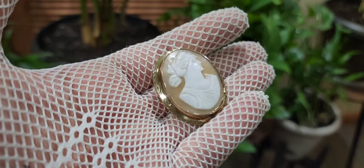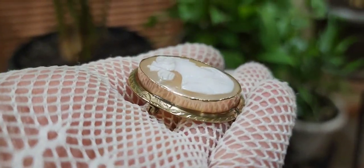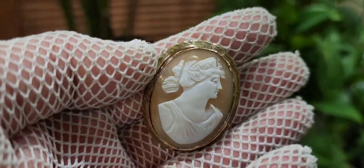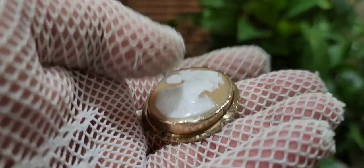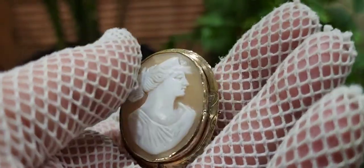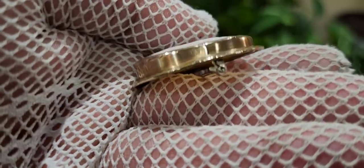I cleaned it — look how clean it is. Oh my God, it's gleaming. It actually shined up like a new penny. I have a feeling it is 10K, or at least 10K over nickel or some kind of brass or something like that.